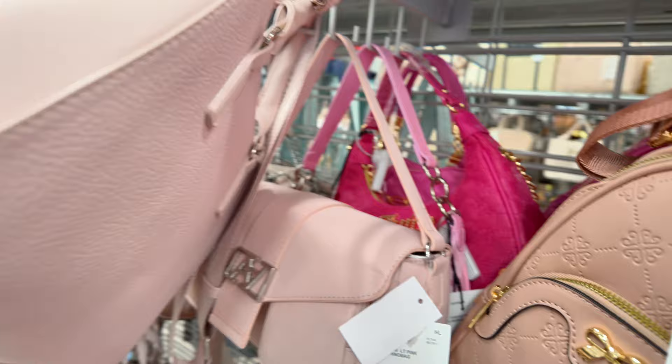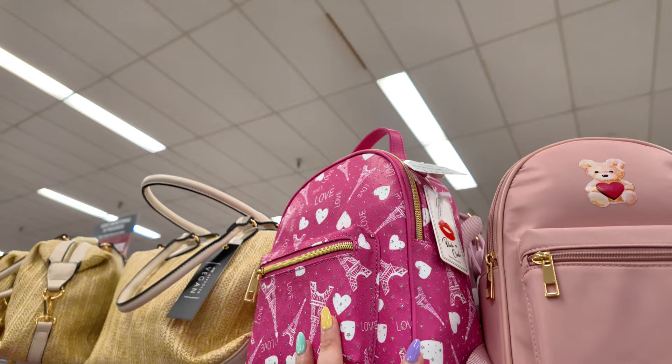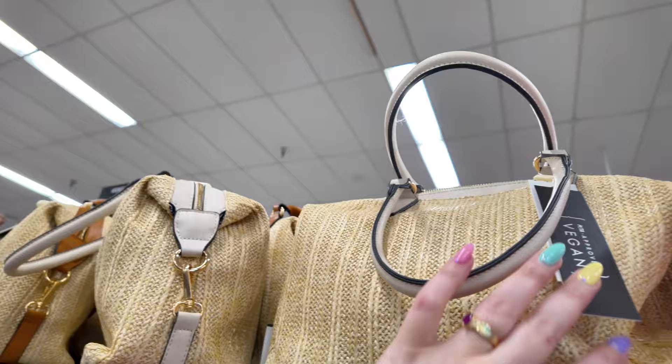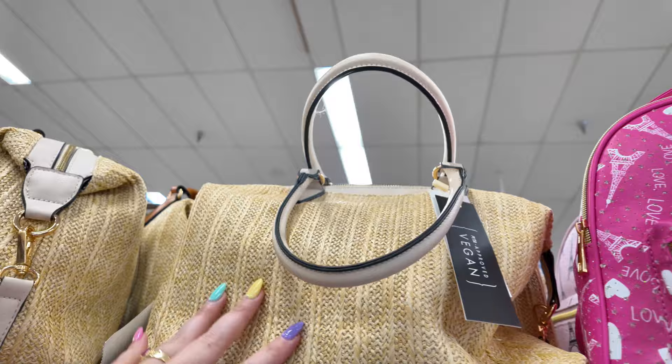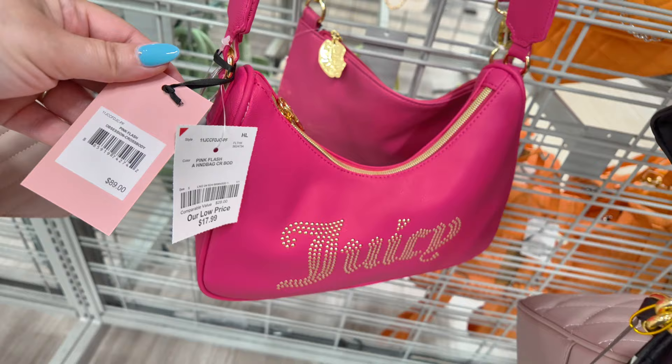They have a lot of little backpacks up there — $16.99. And they have these boho-looking vegan ones for $21.99. They have a lot of Guess bags — same ones we saw over there for $40. Look at this Juicy Couture down here, $17.99, original $89 in a pink flash crossbody.